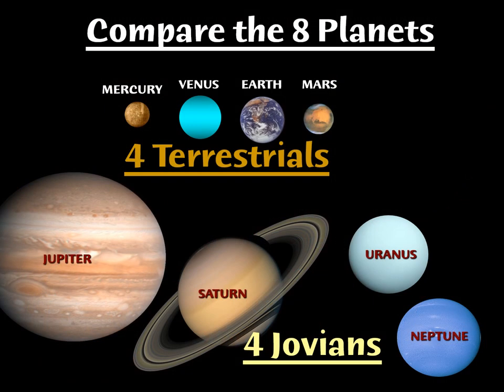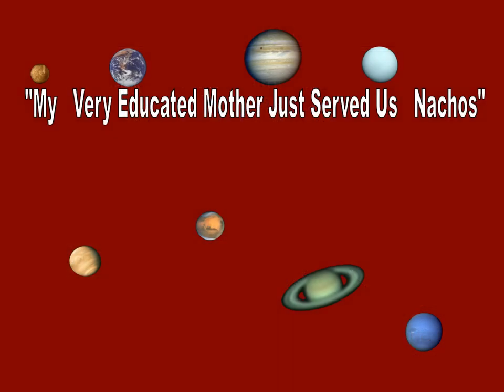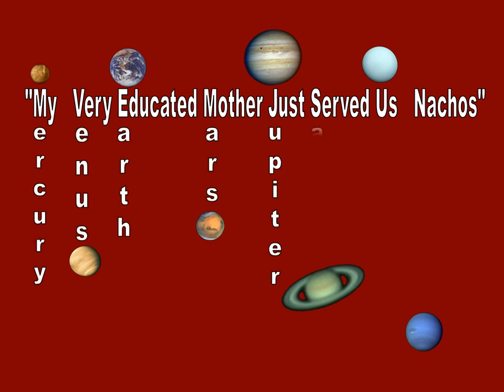When you look at the eight planets, you have the four inner planets that are rocky — the terrestrials, named after the Earth, the largest member of the group. Then you have the four outer planets called the Jovians, named after Jupiter, the biggest member of their group. You probably thought I was going to say gas giant, but that term is kind of outmoded and being phased out. If you want to remember the order of the planets, try: 'My very educated mother just served us nachos' — Mercury, Venus, Earth, Mars, Jupiter, Saturn, Uranus, Neptune.